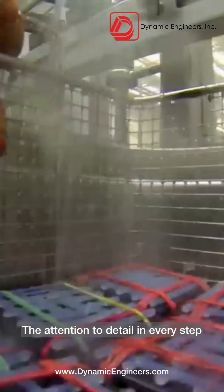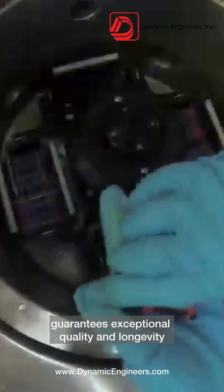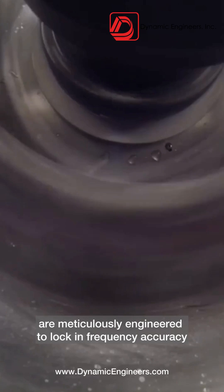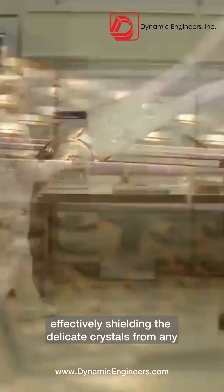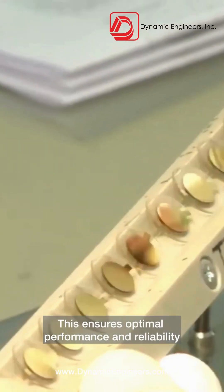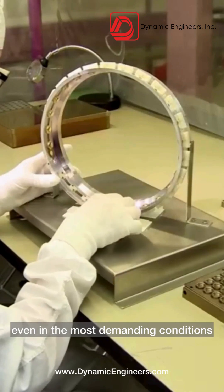The attention to detail in every step guarantees exceptional quality and longevity. Our state-of-the-art temperature-controlled ovens are meticulously engineered to lock in frequency accuracy, effectively shielding the delicate crystal from any environmental changes. This ensures optimal performance and reliability, even in the most demanding conditions.